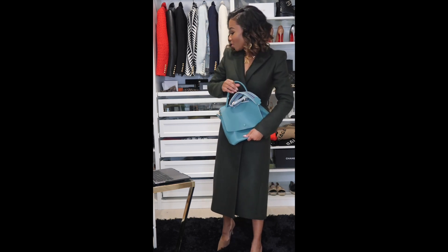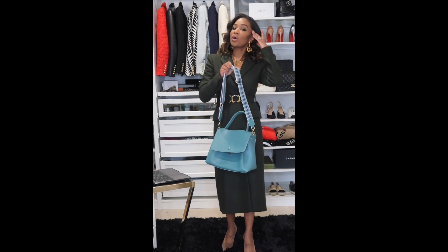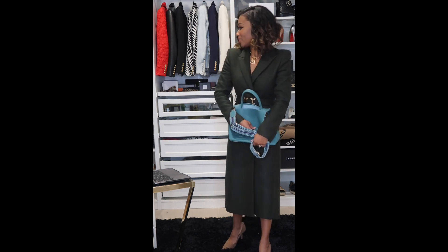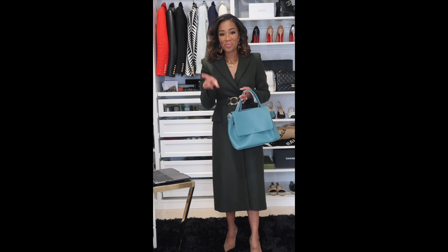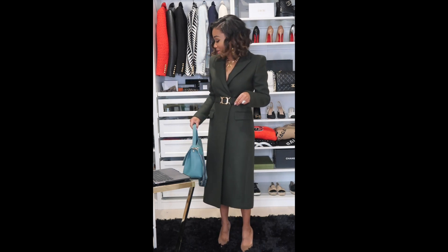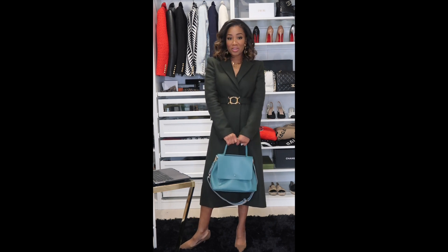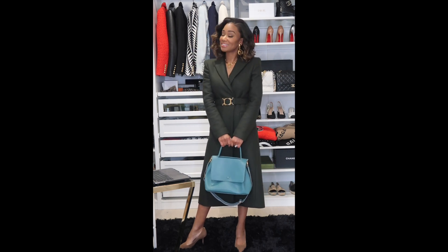I absolutely love all of these Amazon bags and they're all really reasonably priced - nothing more than a hundred dollars. I think they're great buys that will carry you into 2022 and probably beyond, as they're classically beautiful and mostly genuine leather so they'll wear well. Thank you guys for joining me - find the links in my YouTube description. See you next week for another edition of 5 to 15 Minutes of Fashion. Stay well, love each other, and stay fashionable!